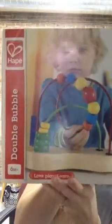The first toy I'll show you is a Double Bubble. It's like a maze. It is great for their fine motor skills. It's one of those fun toys, and the other thing I love about this toy is that it actually has little suction pads on the bottom, so that way you can stick it right to the table and you don't have to worry about it falling over.